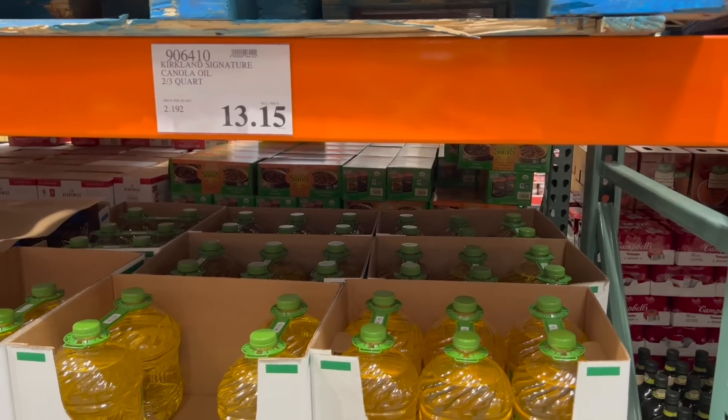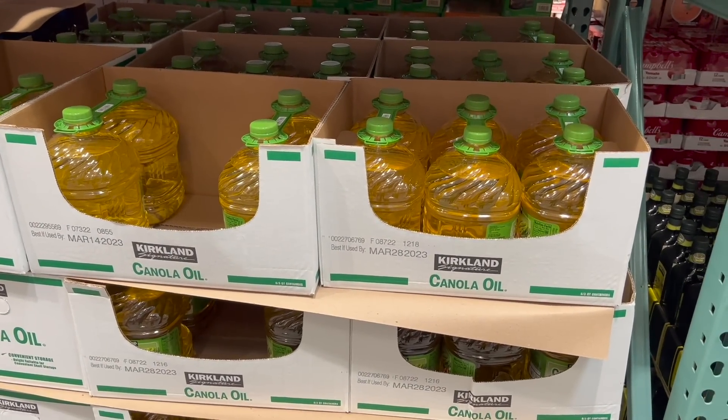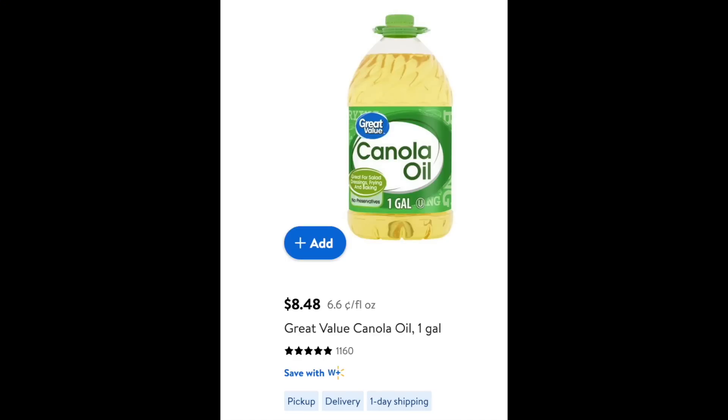Canola oil: at Costco it's $13.15 for three quarts, making it $2.19 a quart. At Walmart it's $8.48 a gallon, which is $2.12 a quart. For those who don't know, there are four quarts in a gallon — I divided everything by quarts to compare. So it is cheaper at Walmart.